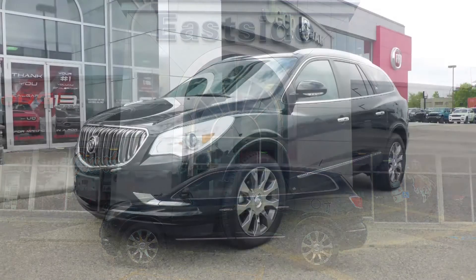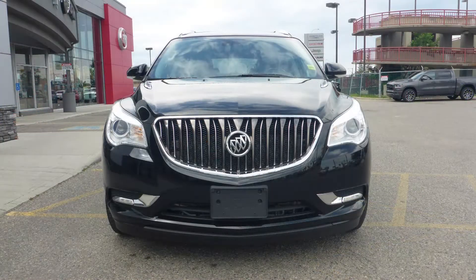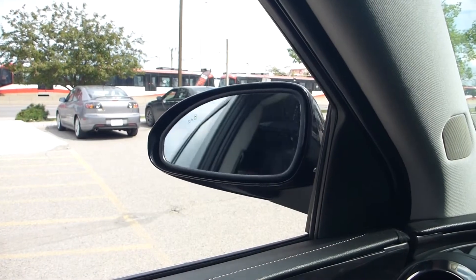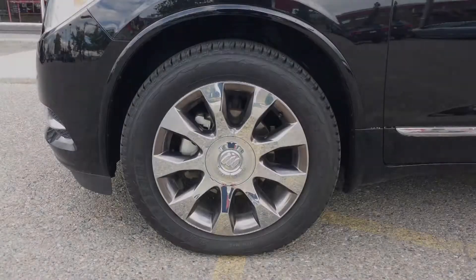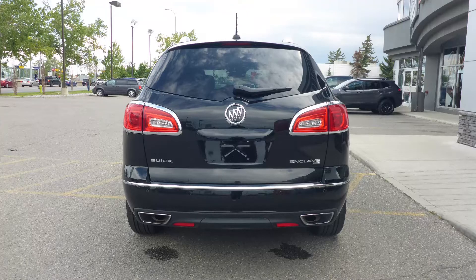This 2017 Buick Enclave comes equipped with a 3.6 liter V6 engine and automatic transmission, halogen headlamps and fog lamps, power heated folding side mirrors, 20 inch aluminum wheels, and a black exterior.